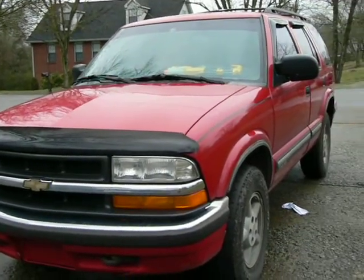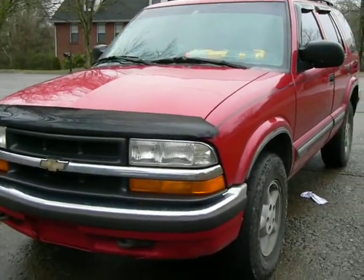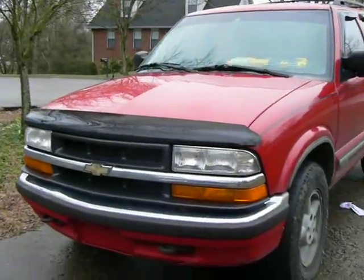Hello guys, how's it going? Today I bring you a Madness 1999 Chevy Blazer.